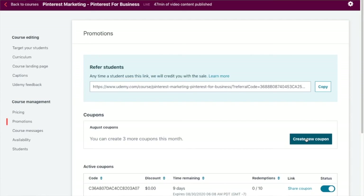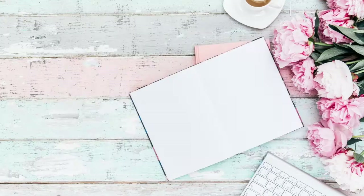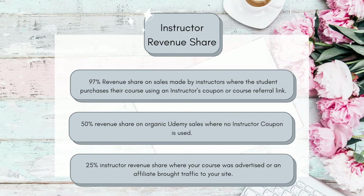If a student finds your course organically on Udemy, you will gain 50% of the revenue. The most common scenario from my experience is that you will only receive 25% commission — because if Udemy markets your course or an affiliate drives traffic, you get a smaller piece of the pie. So if you're expecting to make millions from Udemy straight off the bat, it's very unlikely unless you're driving all the traffic yourself. Most of the time on Udemy courses are always on sale, meaning the price is very low, and Udemy is taking quite a big chunk of that.